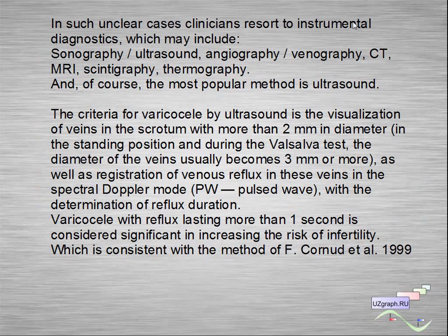In such unclear cases, clinicians resort to instrumental diagnostics, which may include sonography, angiography, venography, CT, MRI, scintigraphy, thermography — and of course the most popular method is ultrasound.